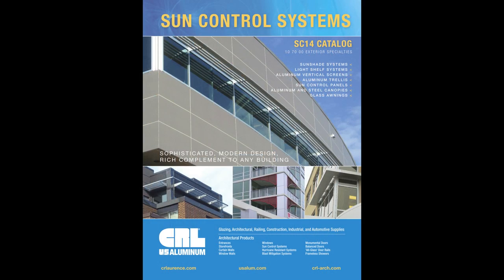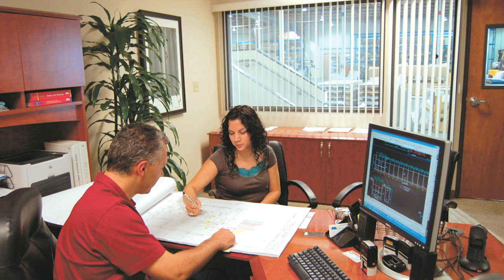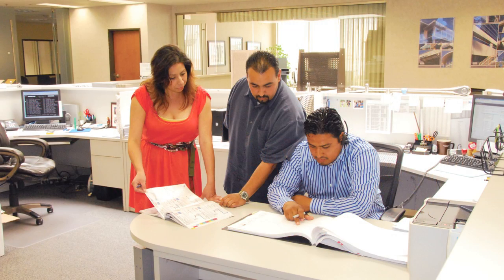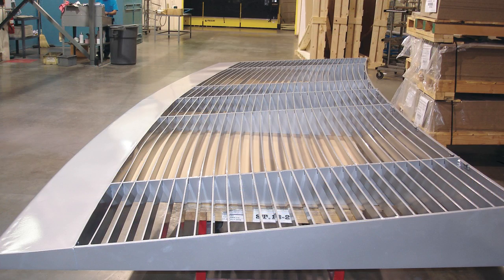Check out our new sun control systems catalog for a complete listing. And to get your project off on the right track, we offer a full suite of support services, ranging from technical assistance to CAD design, engineering, and everything in between. Plus, when your schedule is tight, our rapid customization service is there to help meet your delivery date.